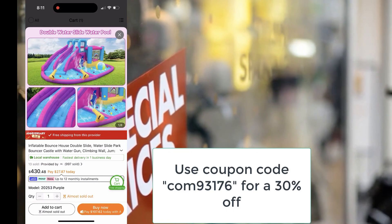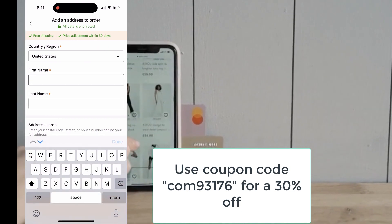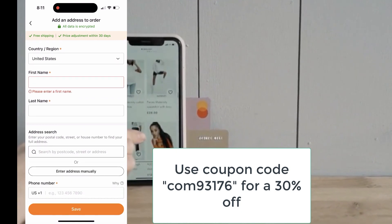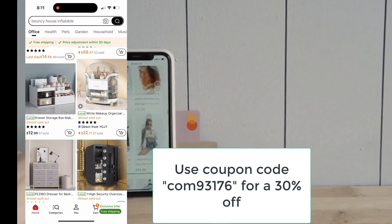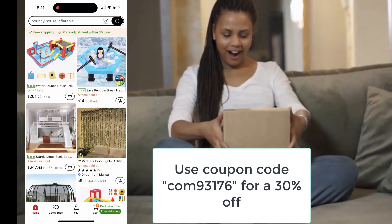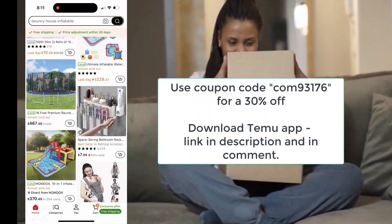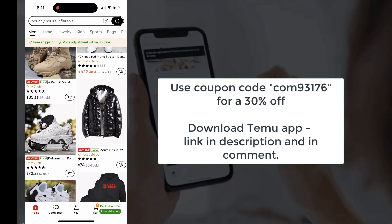So to sum it all up, if you love finding great products at unbeatable prices, Temu is definitely the place for you. From their huge product selection to their amazing deals, plus their customer-friendly policies, there's really no reason not to give it a try. That's it for today's video! Thanks so much for watching, and happy shopping! I'll catch you in the next one!